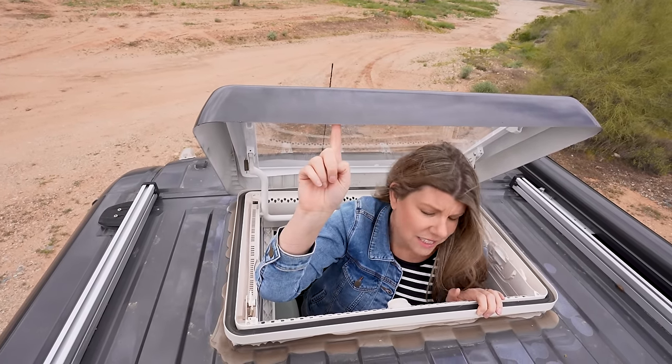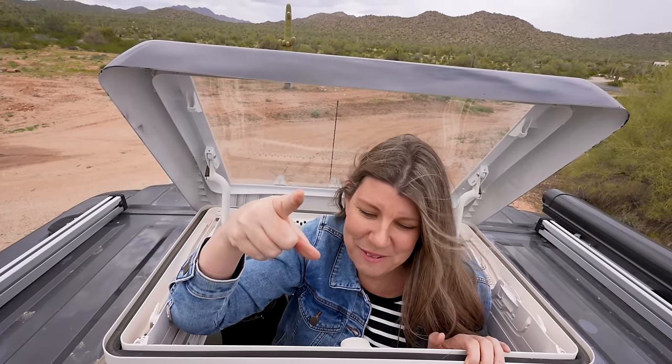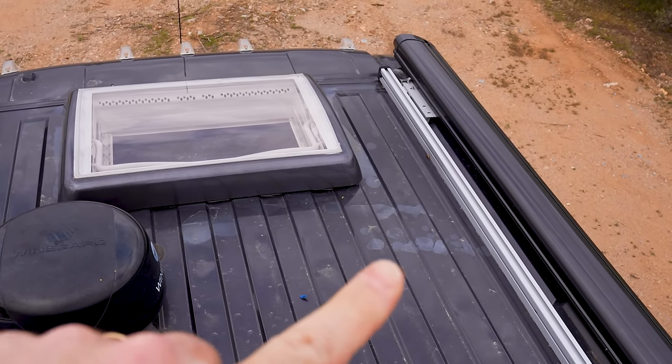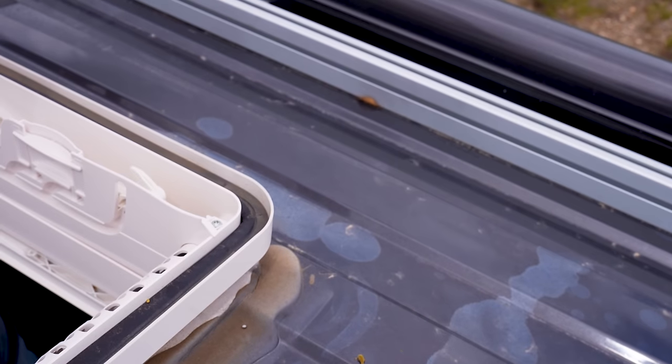Starting up here on the roof, this skylight has been painted. It actually looks like they did a fairly decent job painting the trim piece that goes on it, except they got a bunch of overspray on the roof, which is a little disappointing. I can also see some discoloring, possibly from chemicals they used to clean or prep it.